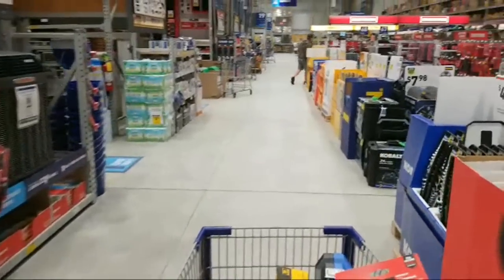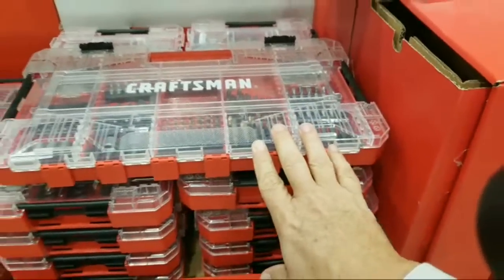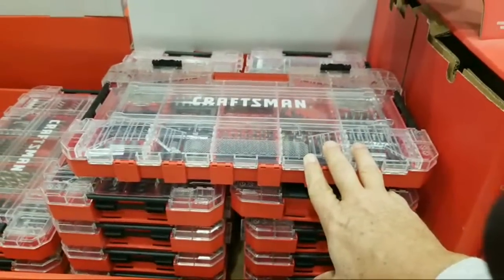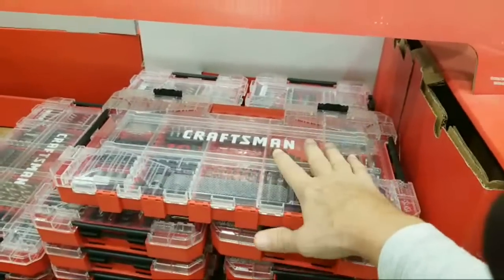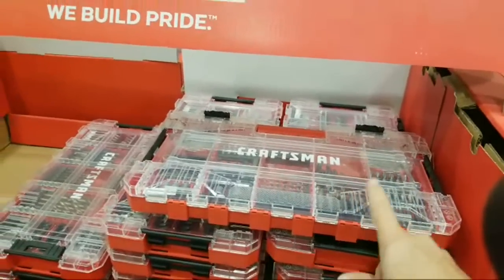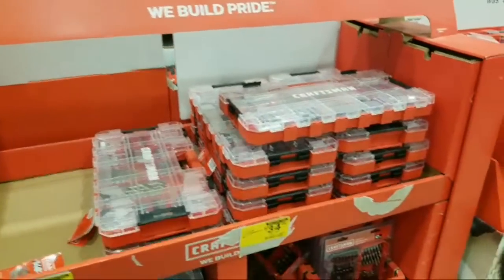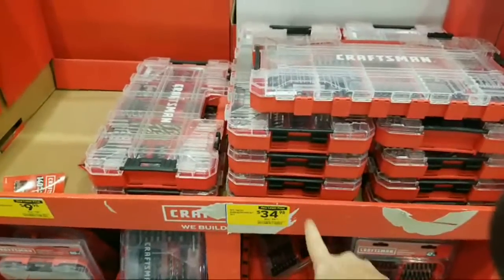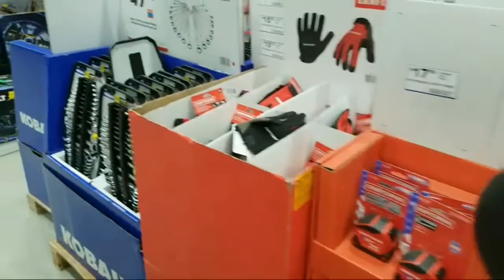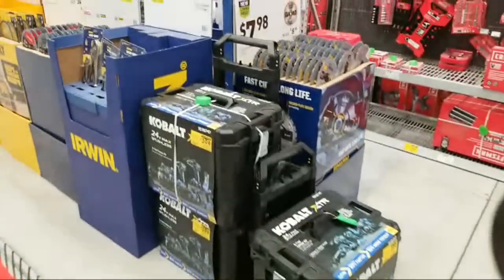There's one more kit I want to get. These VersaStack ones — I thought they'd lower the price but they didn't. It's a 140-piece VersaStack kit that plugs on top of any VersaStack boxes. I bought this kit before and paid $24.99 back on Father's Day — that was a screaming deal. They didn't lower the price on any of these other items here.